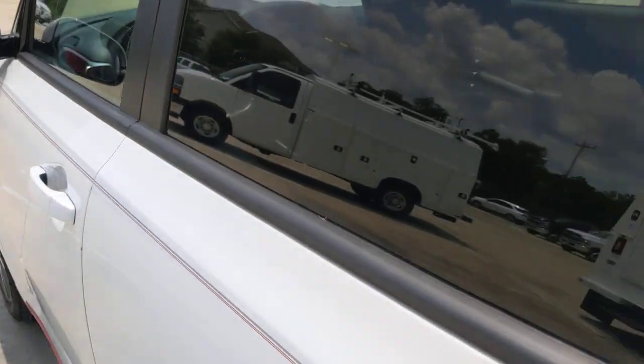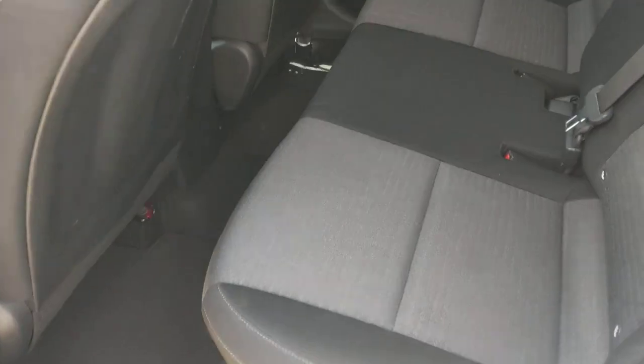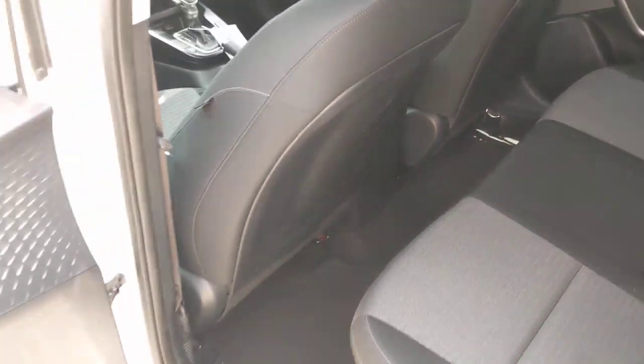The following are some of this vehicle's highlighted options: pre-collision system, lane departure warning, keyless entry, backup camera, lane keeping assist, fog lamps, Bluetooth connection, steering wheel audio controls, aluminum wheels, and stability control.